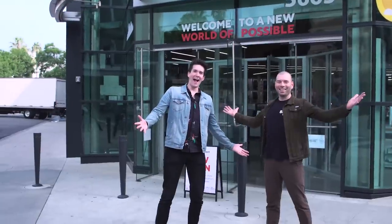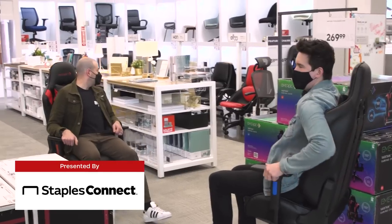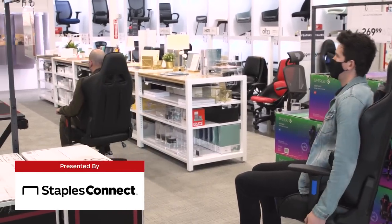We actually got to test this in the Staples Connect store ourselves today. We rolled around in them and that was actually a really good time. Not only is this chair comfortable, it is also fast. You shouldn't do Fred Flintstone race cars in the store — that's unsafe. Be responsible.